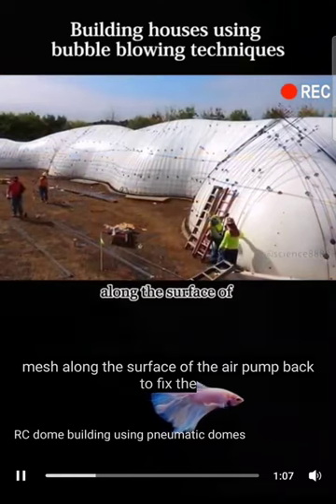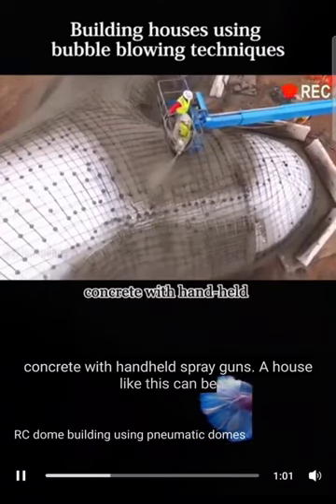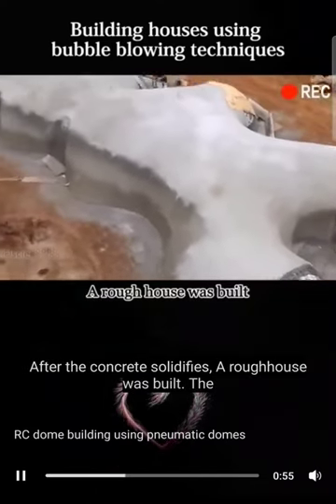Then pull the steel mesh along the surface of the air pump bag to fix the shape. After everything is ready, workers can then pour concrete with handheld spray guns. A house like this can be coated in just one day. After the concrete solidifies, a rough house is built.